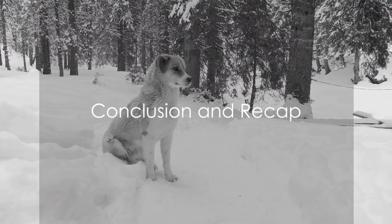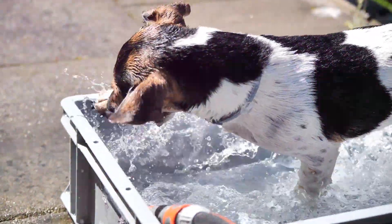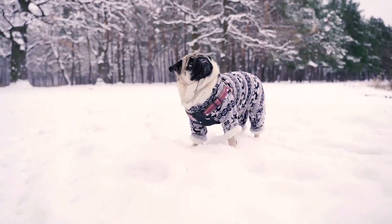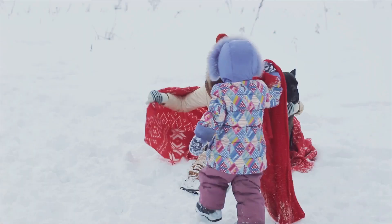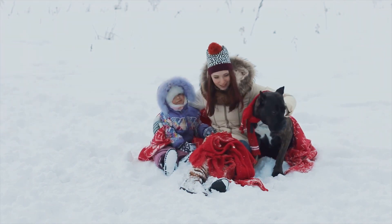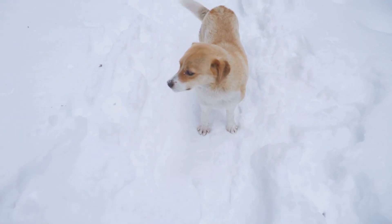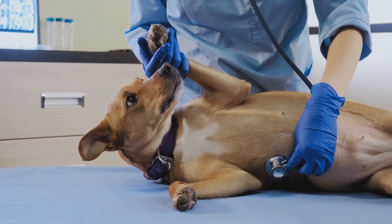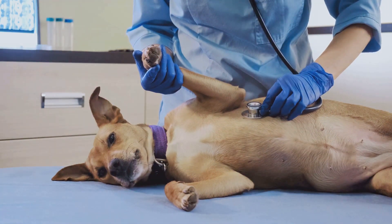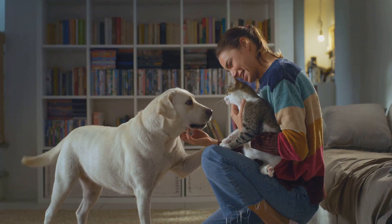So now you know how dogs react to different temperatures and how to care for them. We've covered how dogs respond to hot weather and the measures to ensure their comfort and safety, and explored how dogs cope with cold weather and the steps to keep them warm and secure. Just as we adapt to varying climates, so do our furry friends. But remember, not all dogs are the same — some may frolic in the snow while others bask in the sunshine. If you ever have concerns about your dog's reaction to temperature, don't hesitate to consult a vet. Every dog is unique, and what works for one might not work for another. Always keep an eye on your dog's comfort and health, no matter the weather.